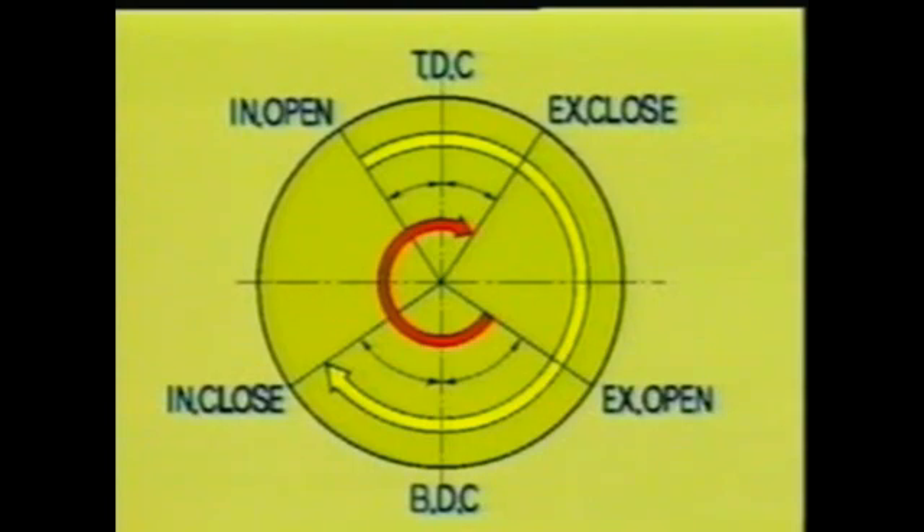The exhaust valve begins to open before BDC of the combustion stroke. It opens early in order to be sure that all the unneeded exhaust gases are expelled from the cylinder. The exhaust valve shuts after passing TDC of the exhaust stroke, utilizing the inertia of the exhaust gases to clear them out of the cylinder. The intake valve also opens around TDC of the exhaust stroke. Both valves being opened at the same time is referred to as overlap. The mass of the mixture vapors let in at the end of the exhaust process aids in pushing out the exhaust gases still left in the cylinder, and the early opening also allows more mixture to be taken in.